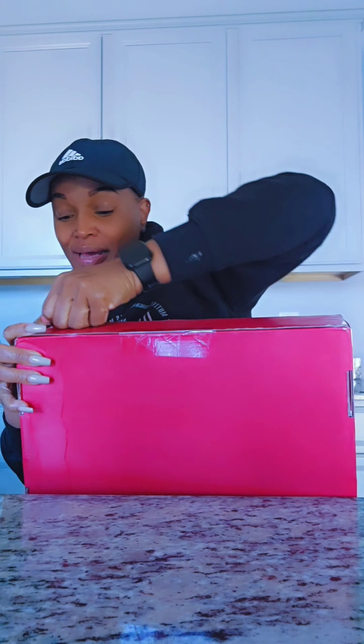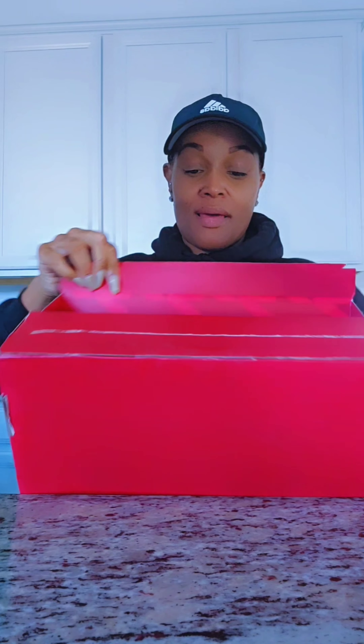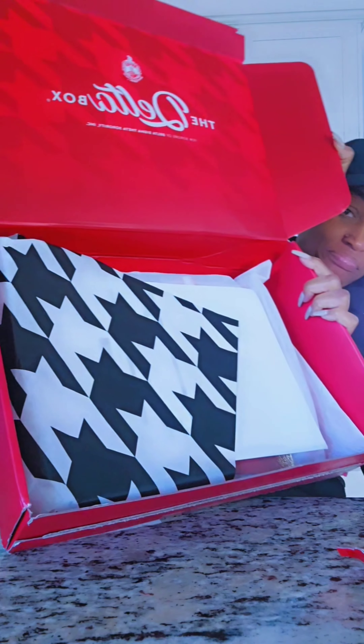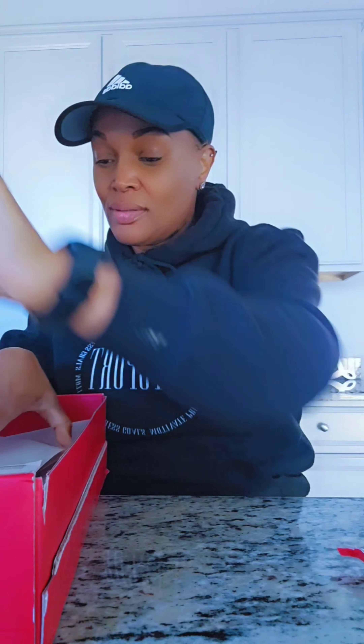This thing ain't easy to get into but we're gonna get into it. Alright, this is the March box. Let's talk about it — this is called 'Making a Splash This Spring.'